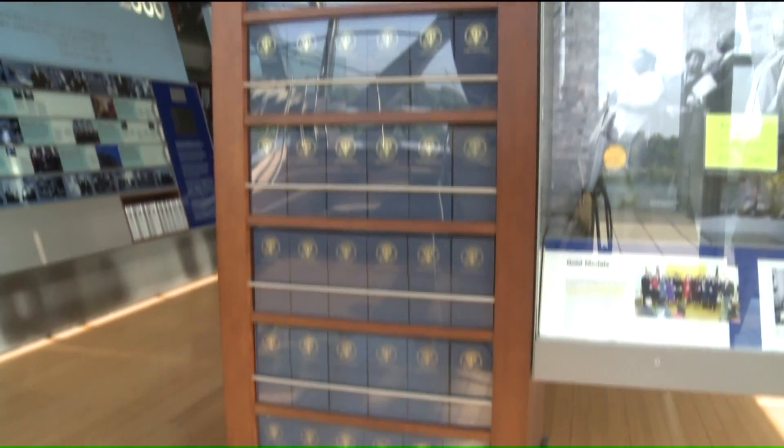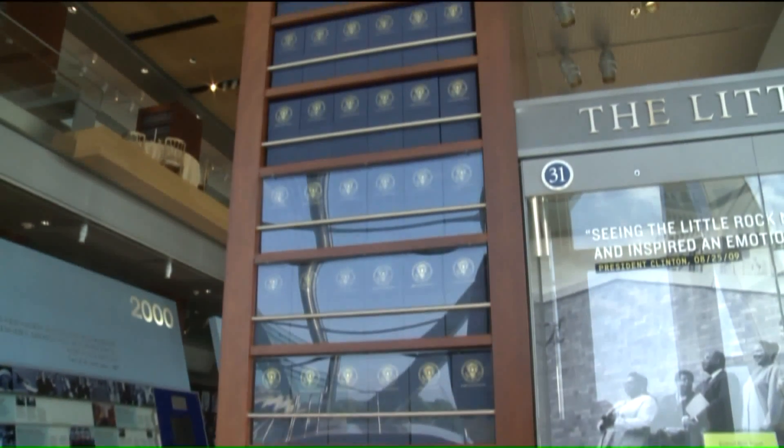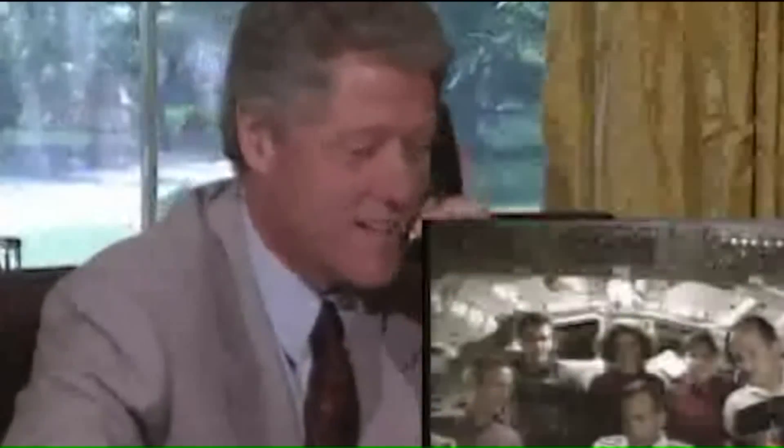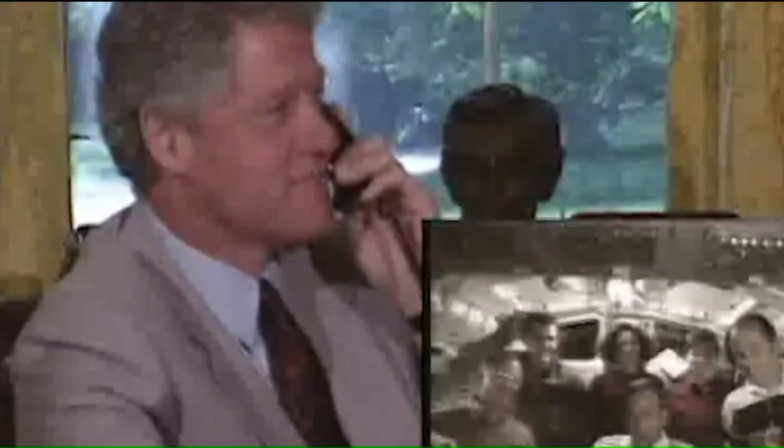All of these boxes are about 2% of our presidential collection from the executive office of the president, which means we have over 80 million pages of documentation. It's the largest presidential collection to date.